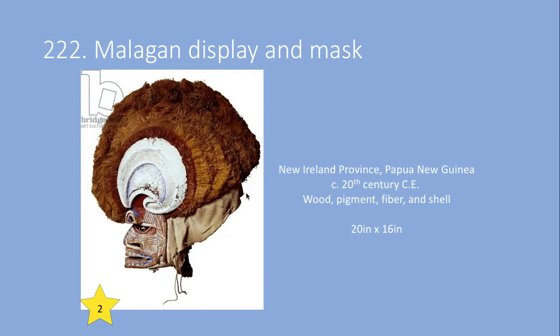We are looking at a mask from the New Ireland province of Papua New Guinea that was made in the 20th century. It's made of wood, pigment or paint, fiber — you can see the raffia in the back — and shell. What is Malagan? Malagan is a cycle of rituals celebrated by the people on the northern coast of the New Ireland island in Papua New Guinea.